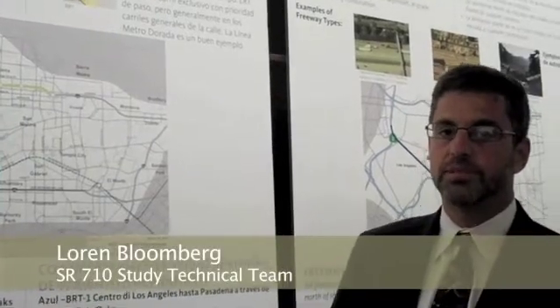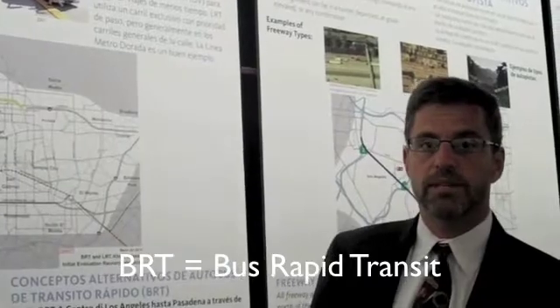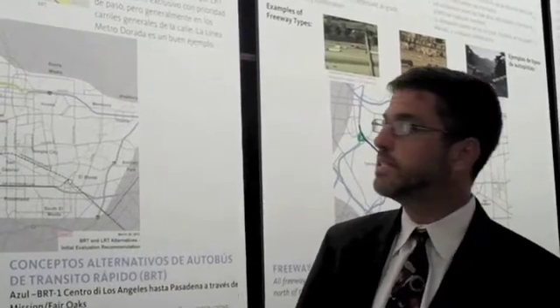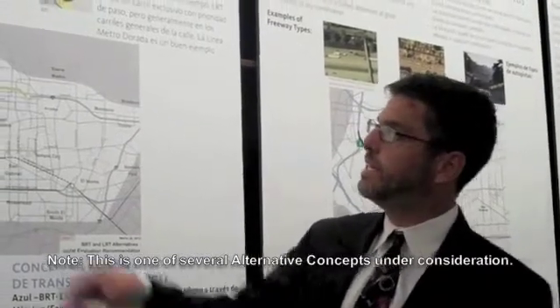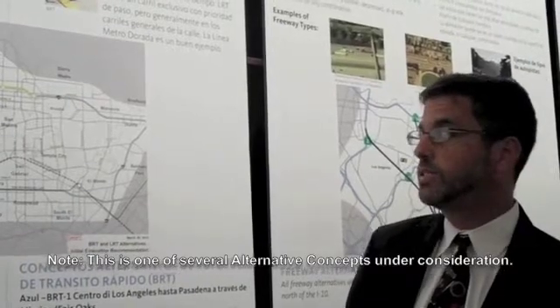We'll take a look at the transit options we're considering. Two types of transit: the Bus Rapid Transit, BRT, and the Light Rail Transit. Both provide a higher level of service than standard buses with more capacity. BRT uses traditional buses but generally in dedicated lanes, while LRT has a dedicated right-of-way, usually within the street. The Metro Gold Line is a good example of LRT.